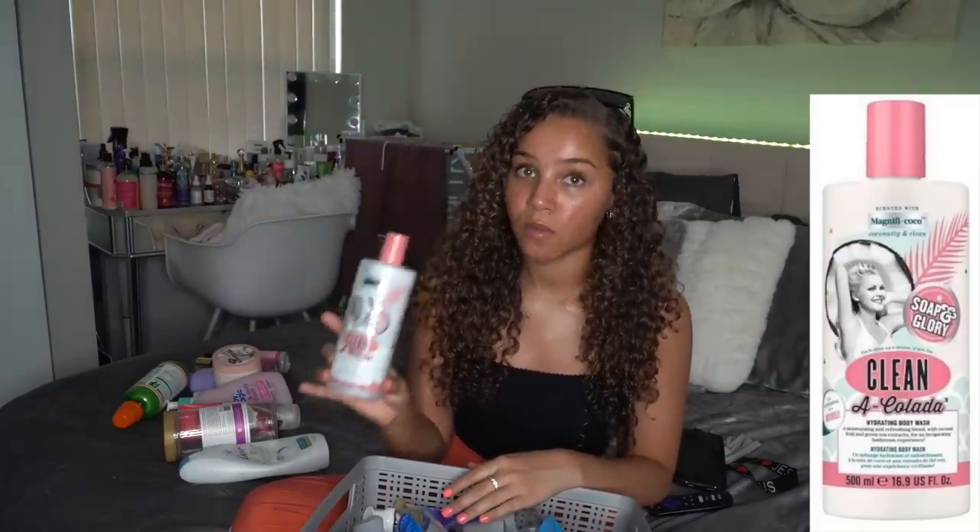I also finished up this Soap and Glory Clean a Colada Hydrating Body Wash. I loved this body wash so much — it was super good. I'm gonna rate it a 9.5 out of 10 because it didn't get super thick lather, but it still did lather up really good. The scent was so amazing, it made my skin smell good and feel good. I do suggest this product — they carry it at Target.